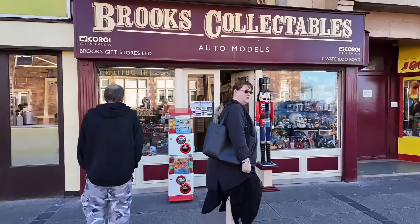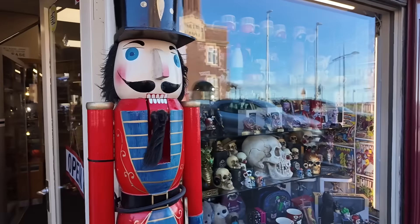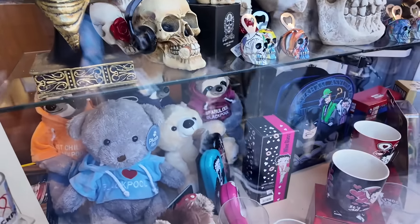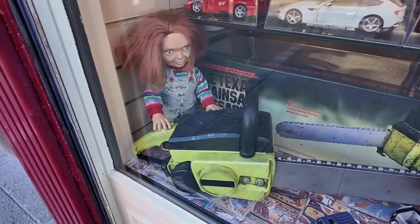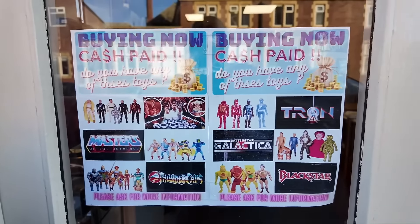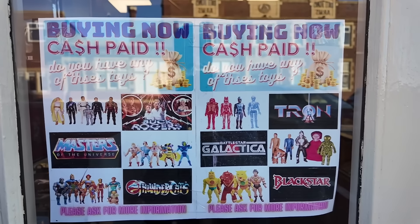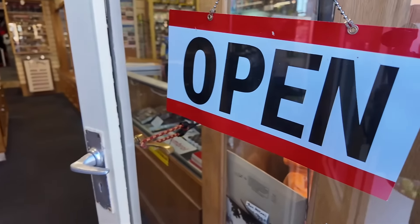So this is Brooks Collectibles — this shop is a treasure trove of all things from your childhood and probably your parents' era too. There are all kinds of collectibles and antiques inside as well. Look at that — Chucky! They also buy old toys: anything collectible, Masters of the Universe, Battlestar Galactica, anything like that — they will buy from you and sell in the shop.